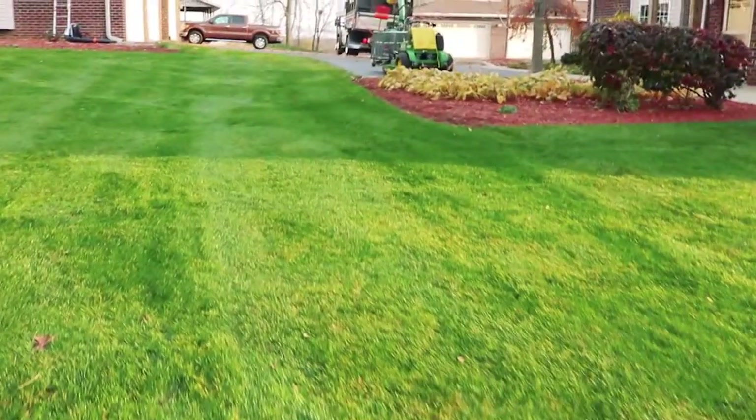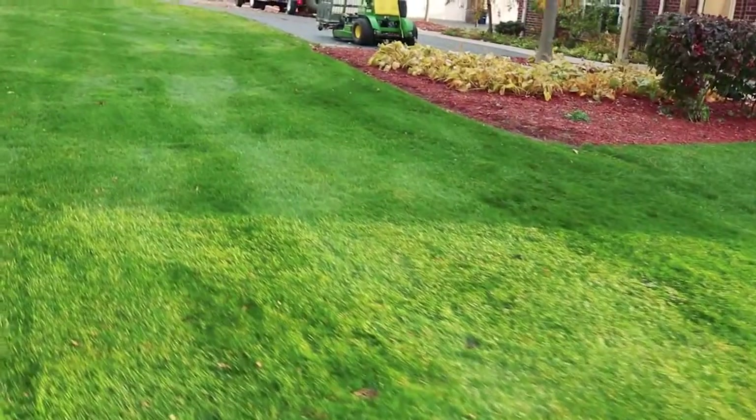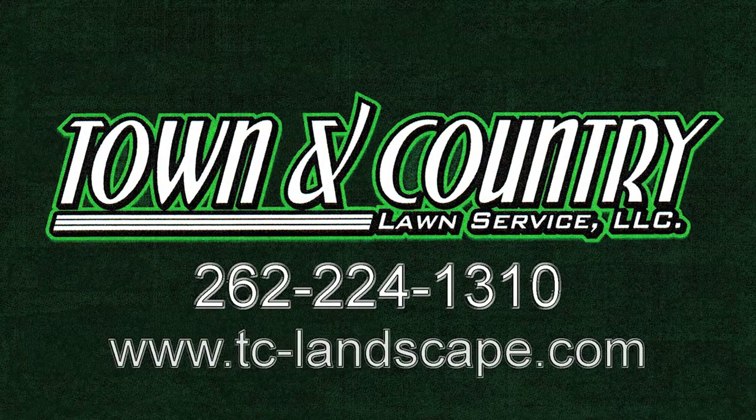All the things you can do so your lawn will jump back to life come springtime. For the most competitive leaf removal service you will find in the Greater Milwaukee area, call Town & Country Lawn Service today.